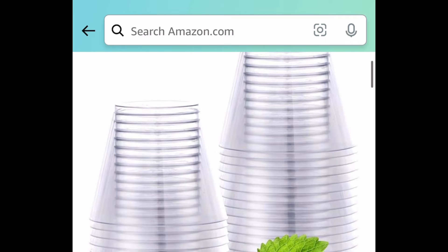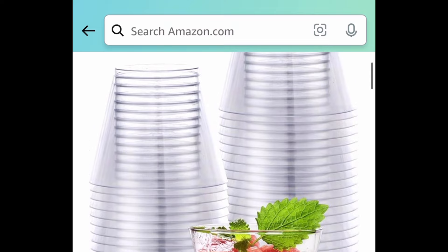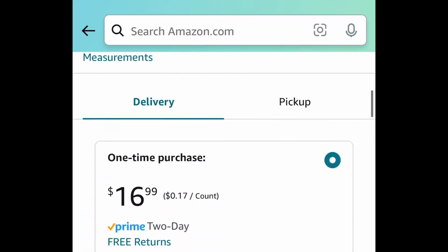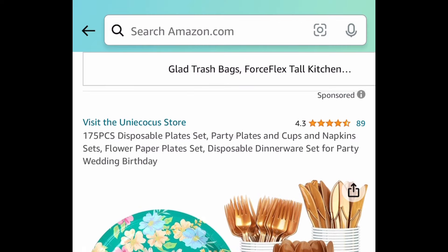Here we have this 100-piece plastic clear cups. I know what you're thinking — you're gonna say we've seen these at Dollar Tree, but hear me out. If you get 100 at Dollar Tree, you end up paying around $10, but here with the code it's just $8.49.